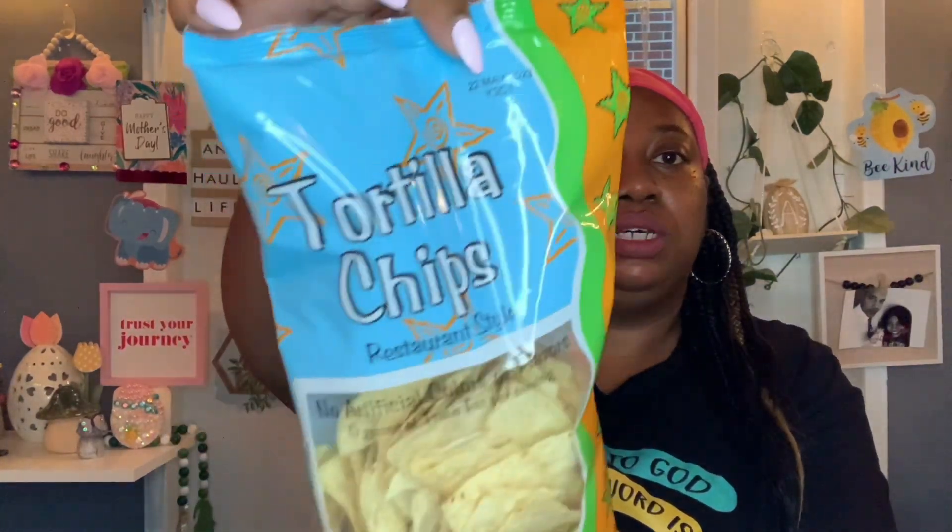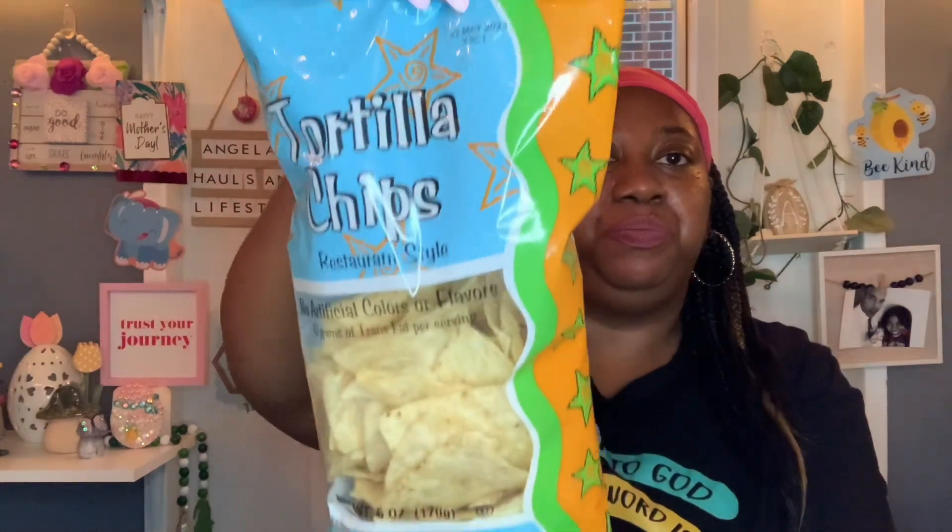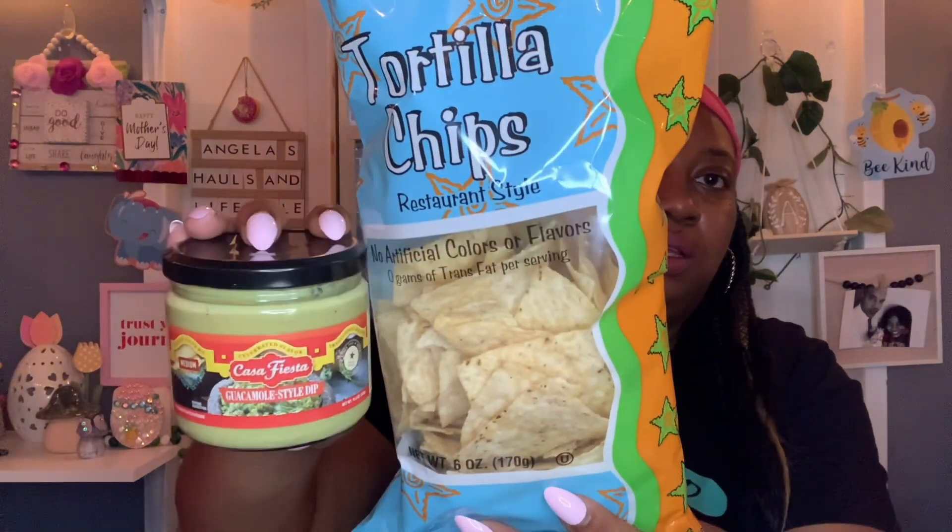To go with that I picked up some tortilla chips — these are delicious. Pay attention to the date because the last bag I bought was out of date, but this one is May 22nd, 2023, so that's good. These will be gone before then. Restaurant style, six ounces — they're nice and crispy and will go perfect with the guacamole dip.